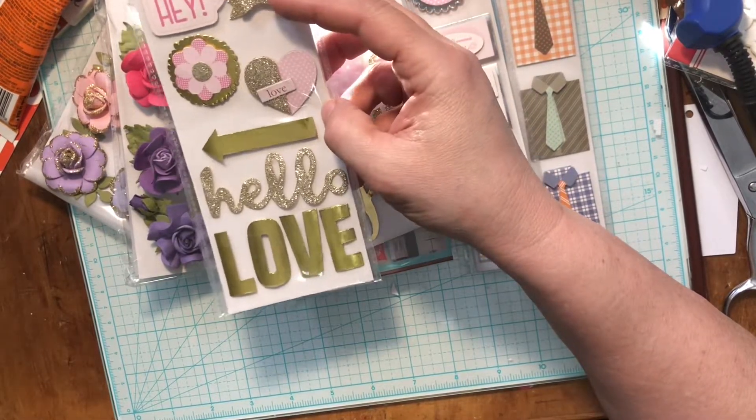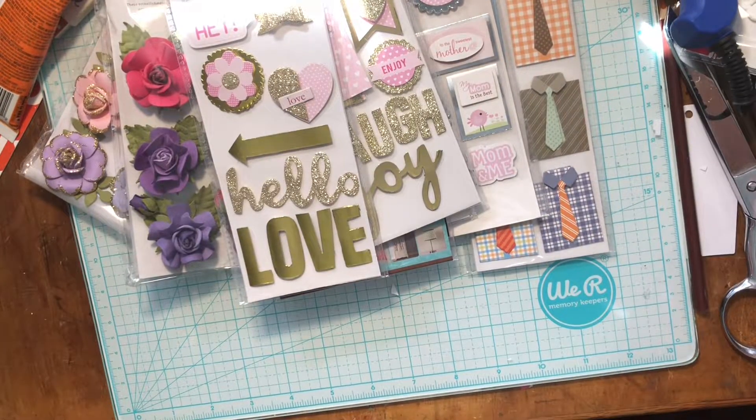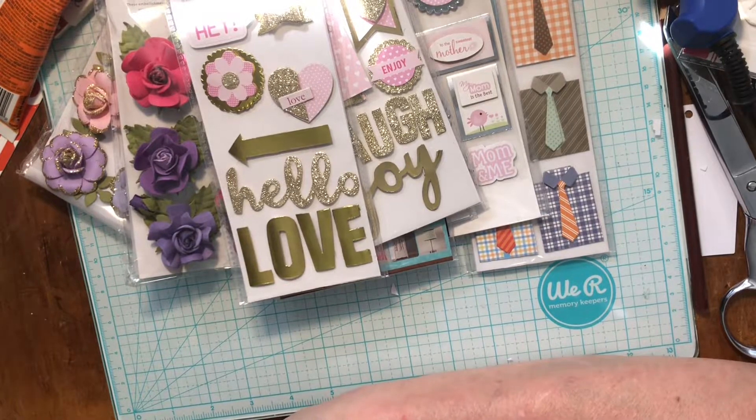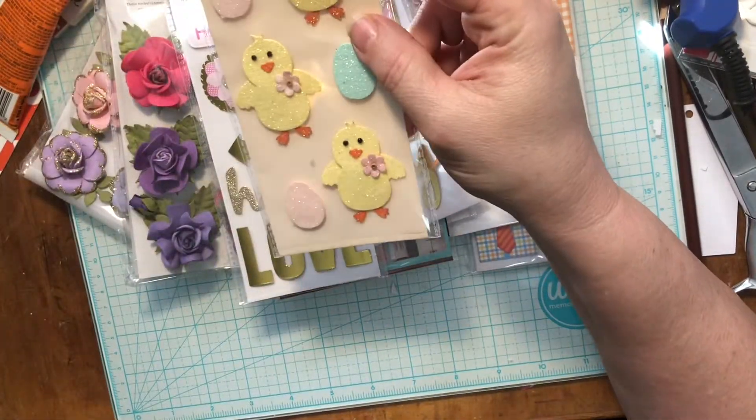Cute! I have a punch that makes bows this big — where is it? I think I have a couple sitting here. I've been cleaning up my desk so I don't know where anything is. It's crazy when you clean your desk and you don't know where anything is.